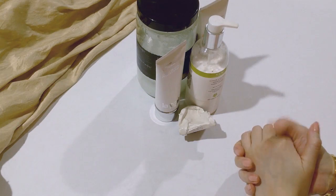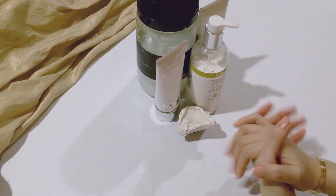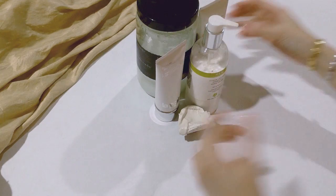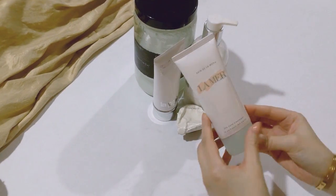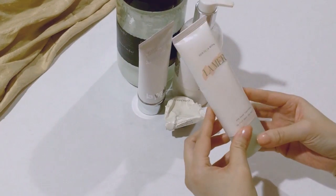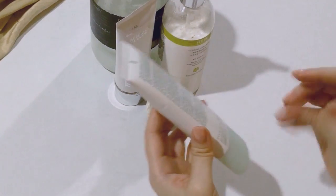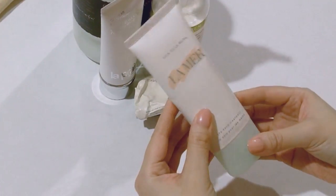I moisturize my hands regularly along with the rest of myself and I utilize several products that I'm fairly pleased with. First I have for you this is a hand cream, a hand treatment by La Mer and I like it. It was recommended to me at the store and I think it's fairly good. I don't think it's amazing but it is fairly good. It doesn't leave too much of an occlusive film and it's good during the day.